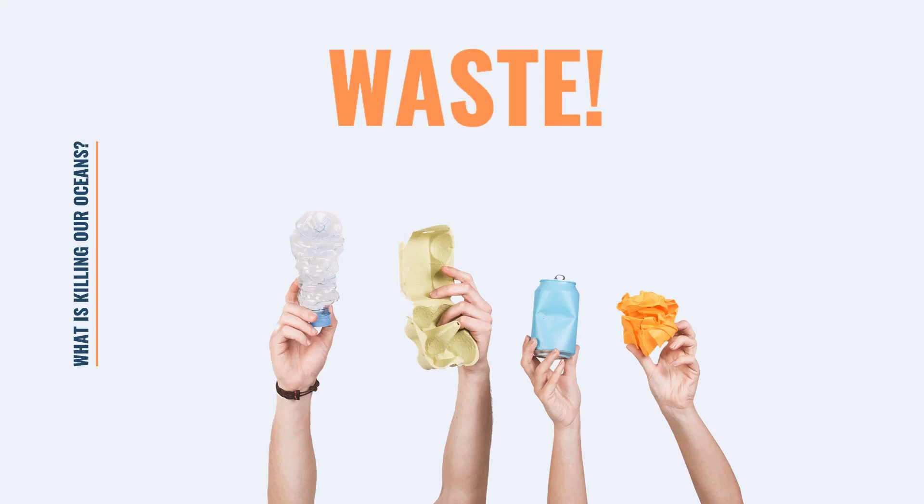Cans: 1% of the 45.1 billion non-recycled cans got littered and found their way into the sea — that's 451 million cans added to the sea floor. Paper: paper pollution is another serious problem. The pulp and paper industry is the third largest polluter of air, water, and soil.